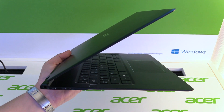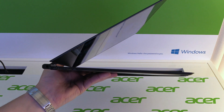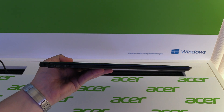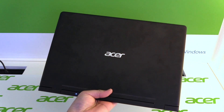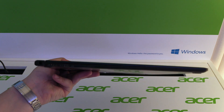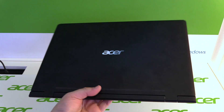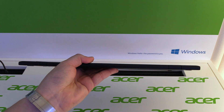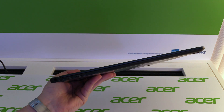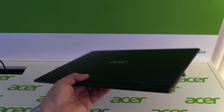After playing with the Swift 7 for a while, it is really light, super thin, and I really like the build quality. Acer has again shown us the thinnest notebook in the world — especially for people who travel a lot, this is really the device to have. It will come out at the end of March 2018, though Acer hasn't announced any pricing yet.